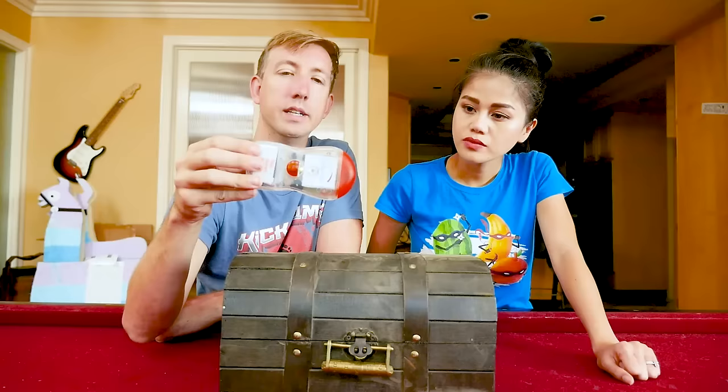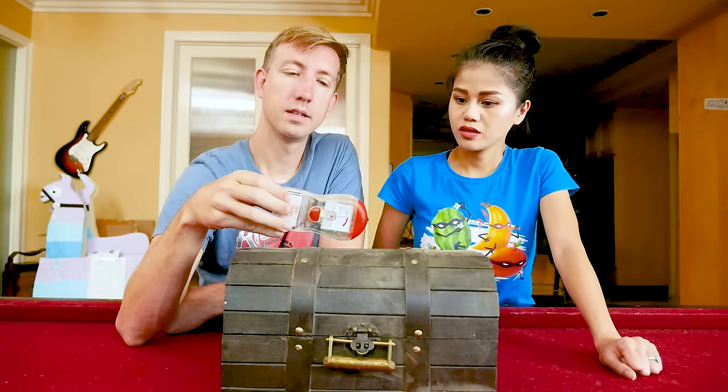Nothing yet... Right here above the treasure chest — it's getting faster! The lights just went out! It's so dark in here, Chad. That was really weird that the light turned out right as the ghost meter was blowing up. Do you think it blew off the fuse?